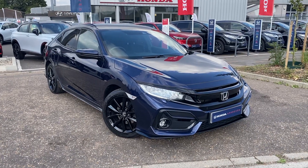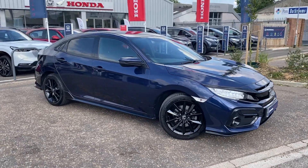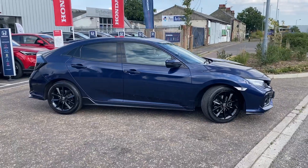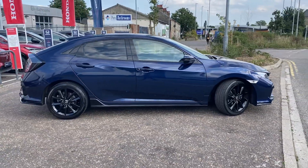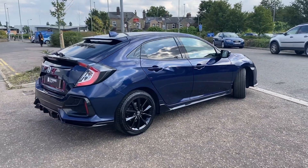Hi, welcome to John Banks Honda Cambridge. Today we have got this fantastic Honda Civic Sport in obsidian blue with the black alloy wheels, five-door hatchback manual with the 1.5 turbo engine.